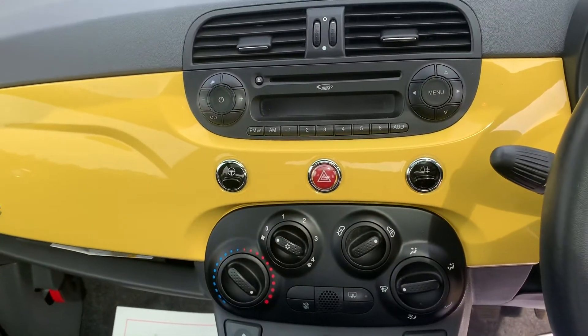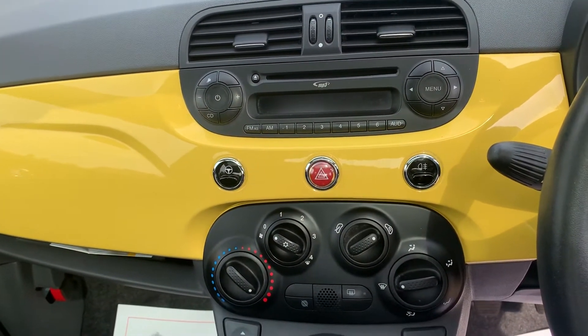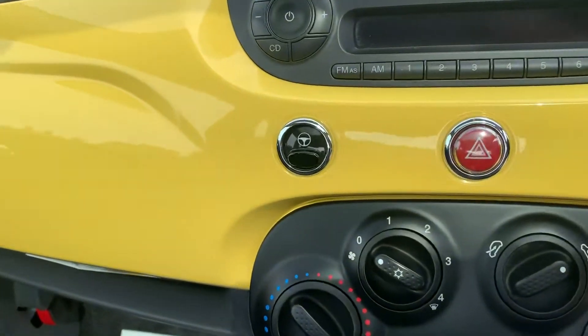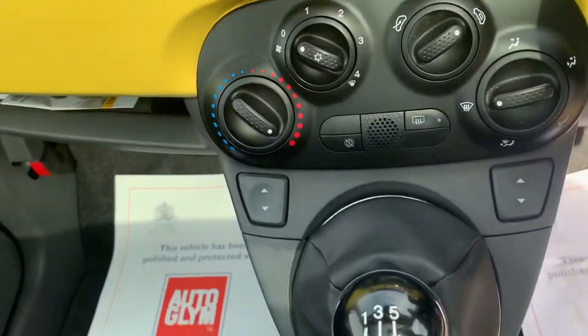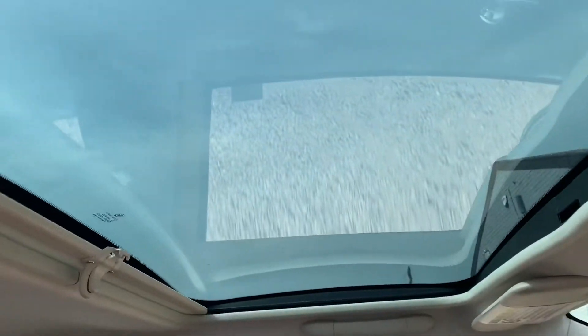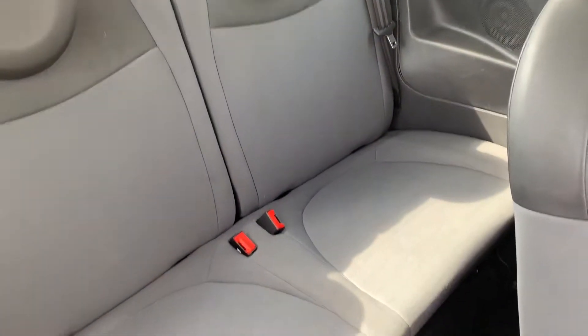The black and yellow contrast looks fantastic, and you can see it also has the city steering option. There are electric windows, and looking at the glass roof as we look in the back, you can see once again the interiors are in great nick — no rips or tears.